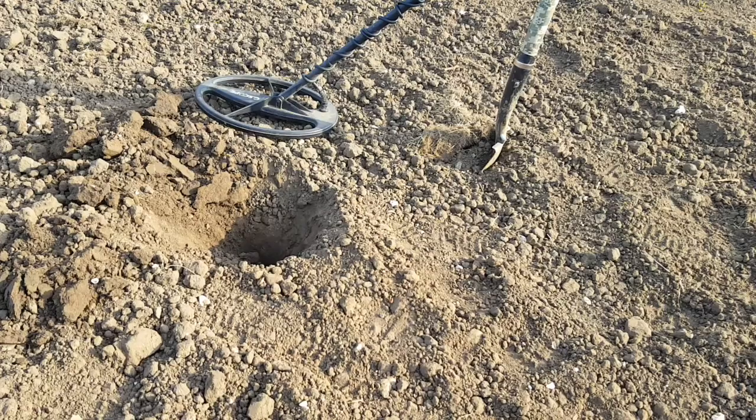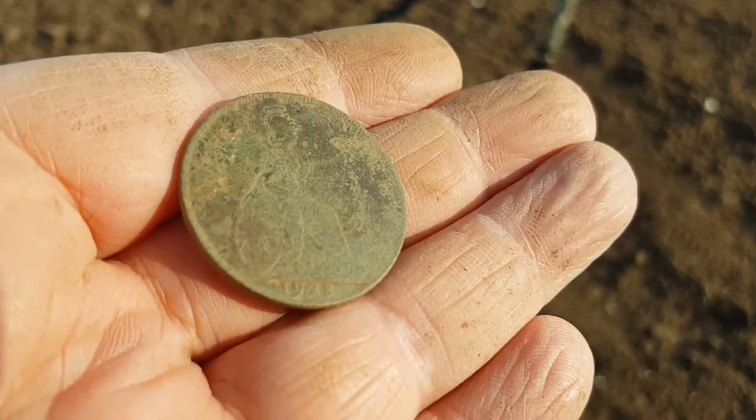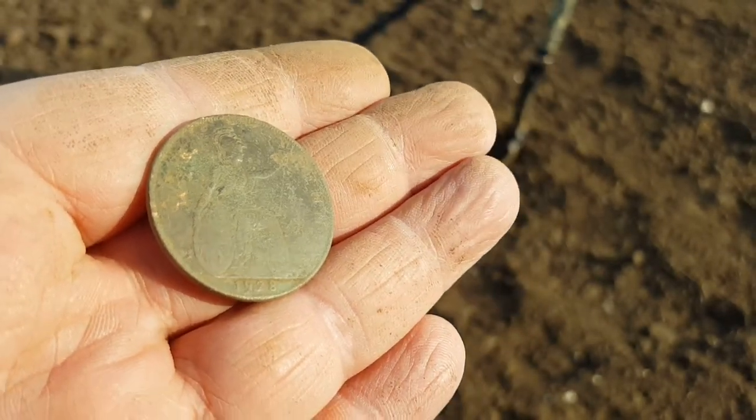Right folks, I just had a find down here and it is a coin — it is 1928. Anyway, that's quite nice. Let's carry on.